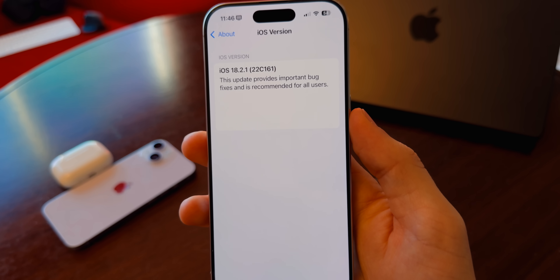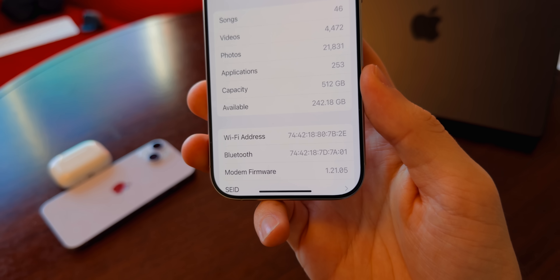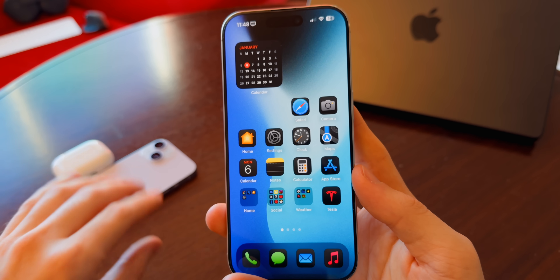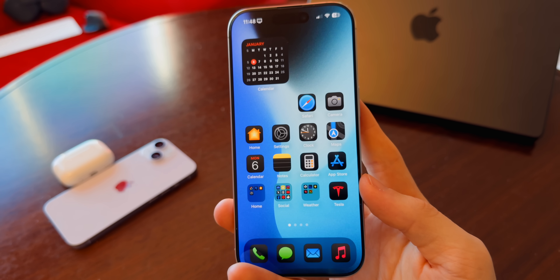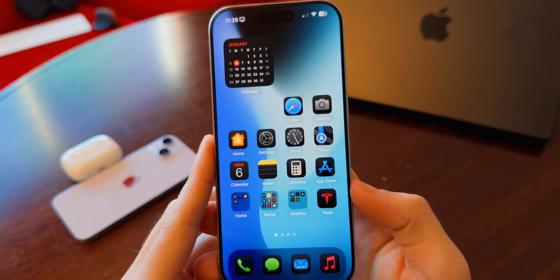The modem firmware is 1.21.05. If you're wondering why my setup looks different, that's because I'm traveling out at CES, so hopefully you guys can bear with me on the video and audio quality. Now, what's new here in iOS 18.2.1?